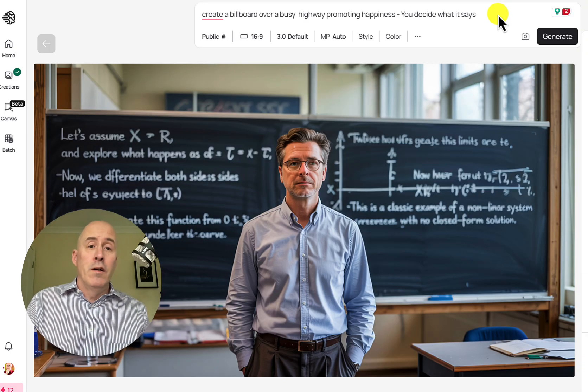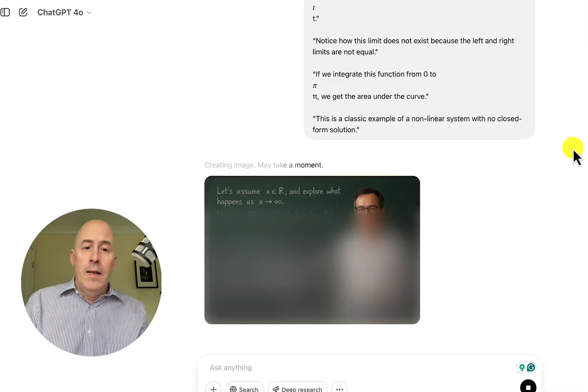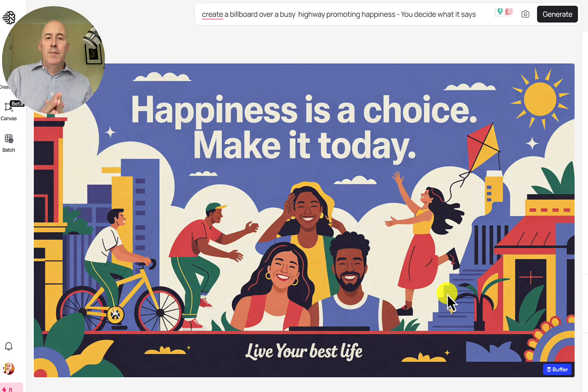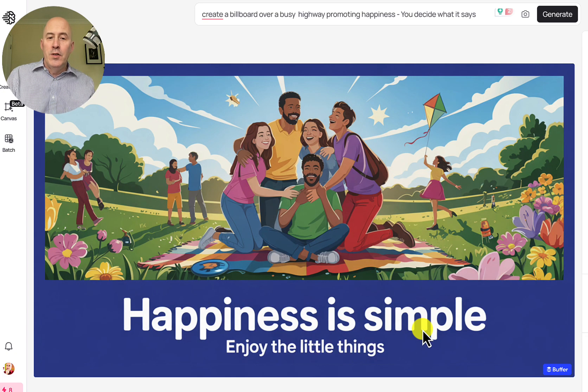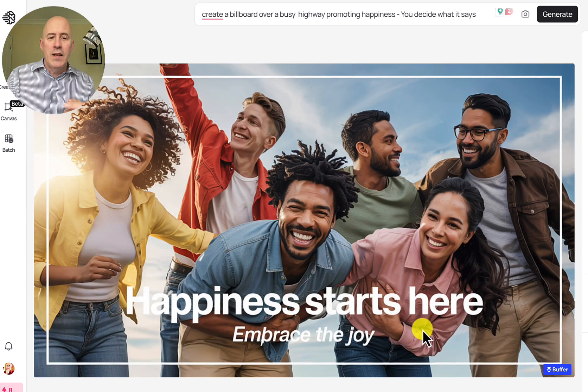I'm going to really push the limits here: create a billboard over a busy highway promoting happiness — you decide what it says. I've not done it quite like this before. Let's see. Ideogram: 'Happiness is a choice, make it today' — I don't see a busy highway here. Next one: 'Happiness is simple, enjoy the little things' — I like it! But there's no busy highway. Now we got the highway — promoting happiness, though it's not a busy highway.